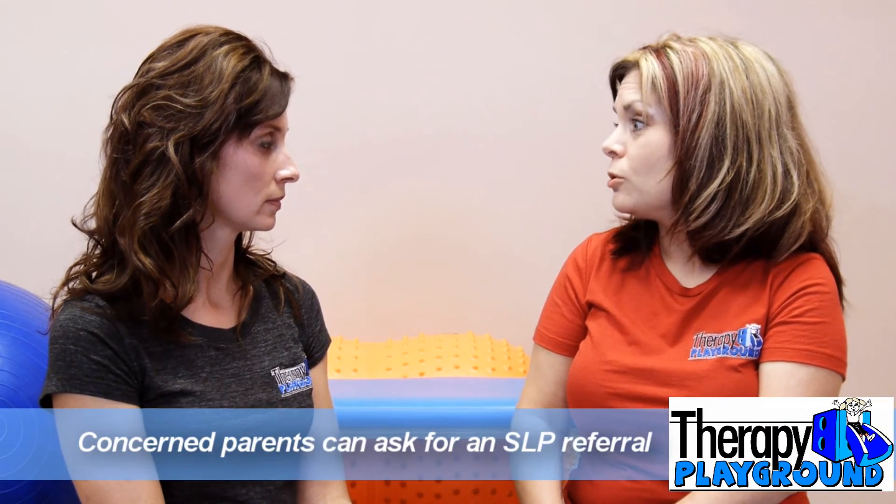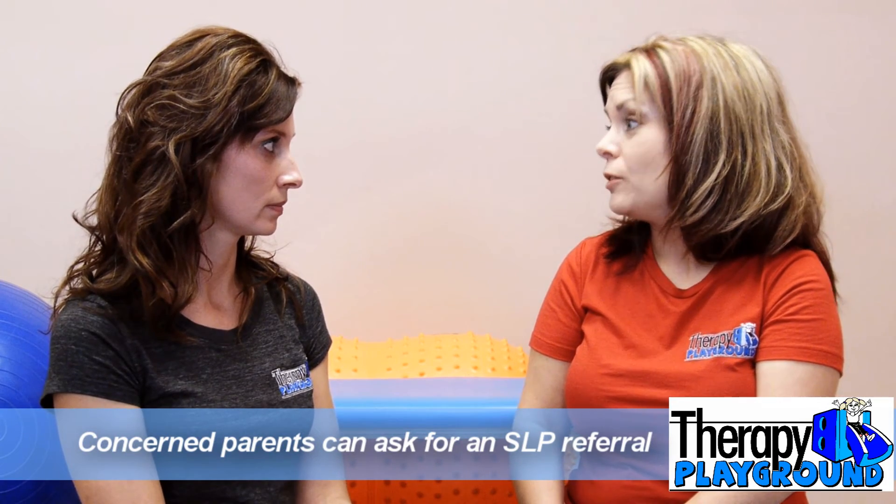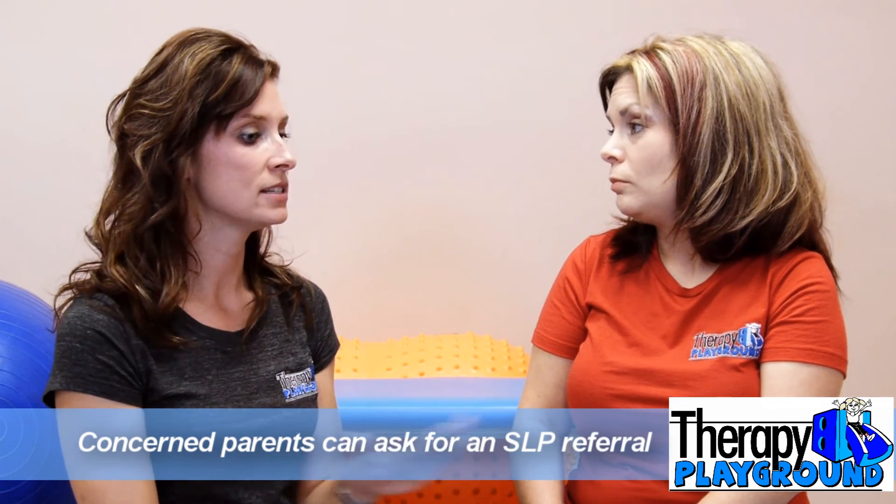If a parent saw any of these red flags or there was a problem with weight gain, they would go to their pediatrician and ask for a referral to a speech pathologist with a specialty in infant feeding. Difficulty with weight gain, a history of respiratory infections or pneumonia — all of these are signs that may indicate your child has a feeding problem.